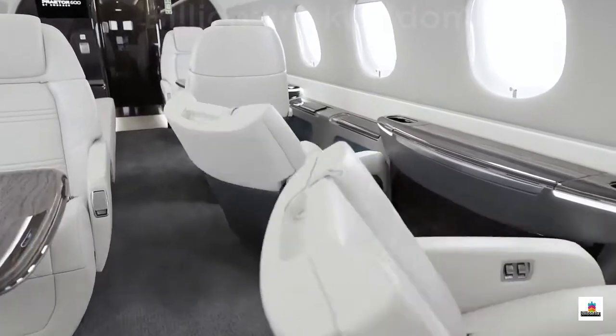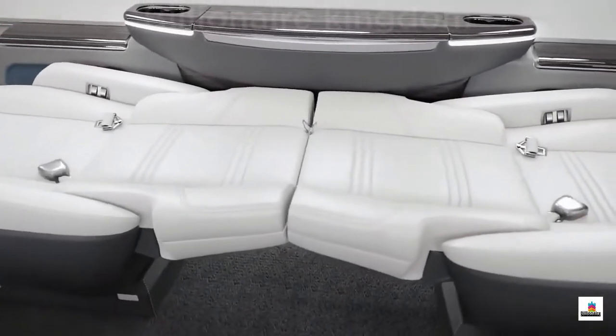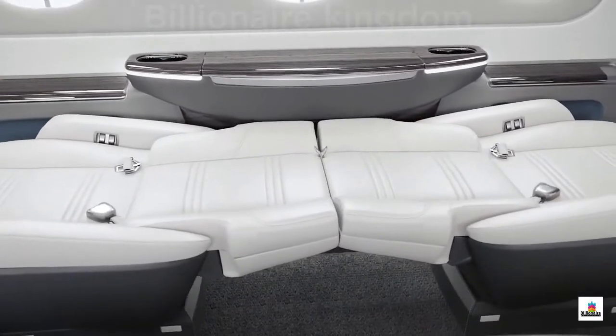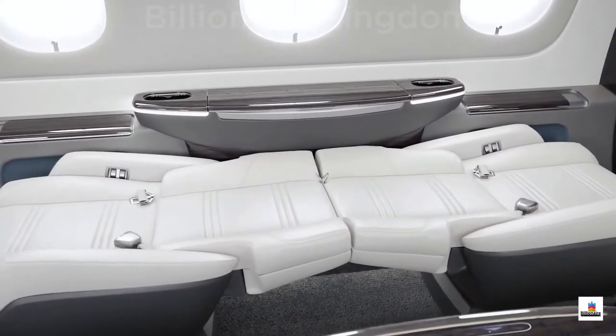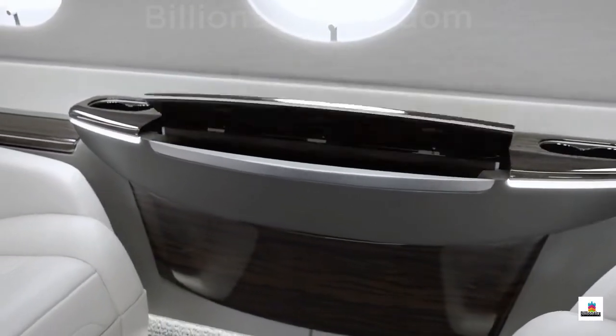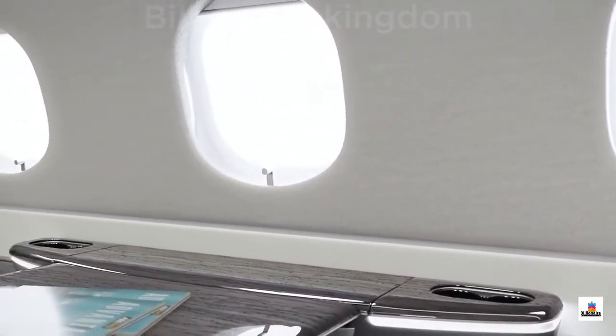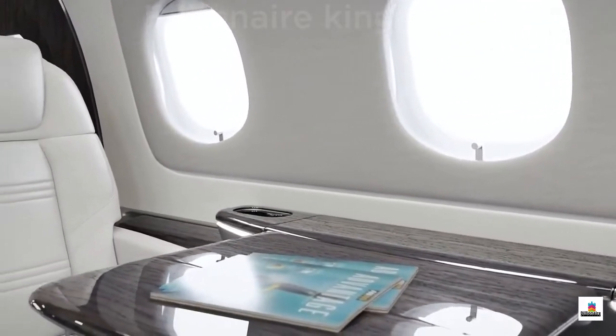The six-foot flat floor cabin designed for passenger comfort includes fully berthing seats that can also swivel and recline, with an aisle wide enough to accommodate a wheelchair. The sleek table can move with a single hand and is flush with the side ledge. Every seat in the Praetor 600 is aligned with the largest windows in the class, providing a bounty of natural light and an open space feeling.